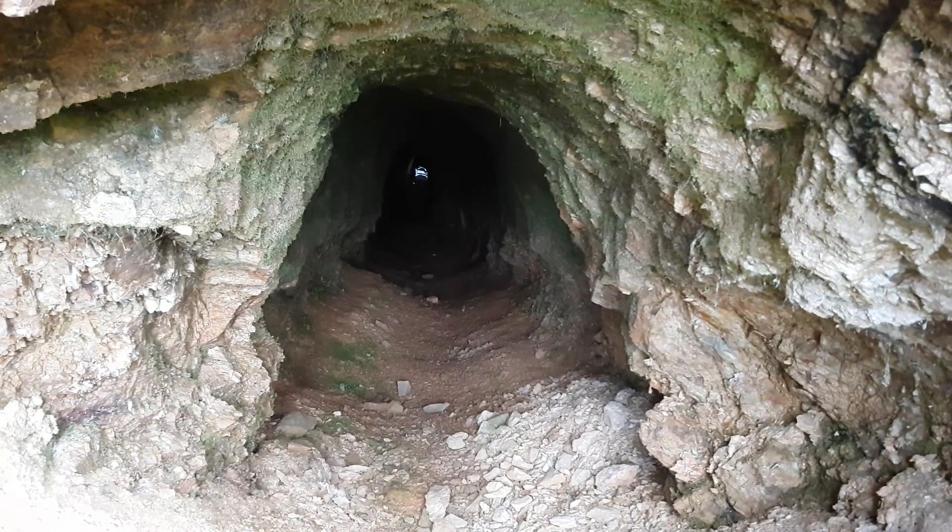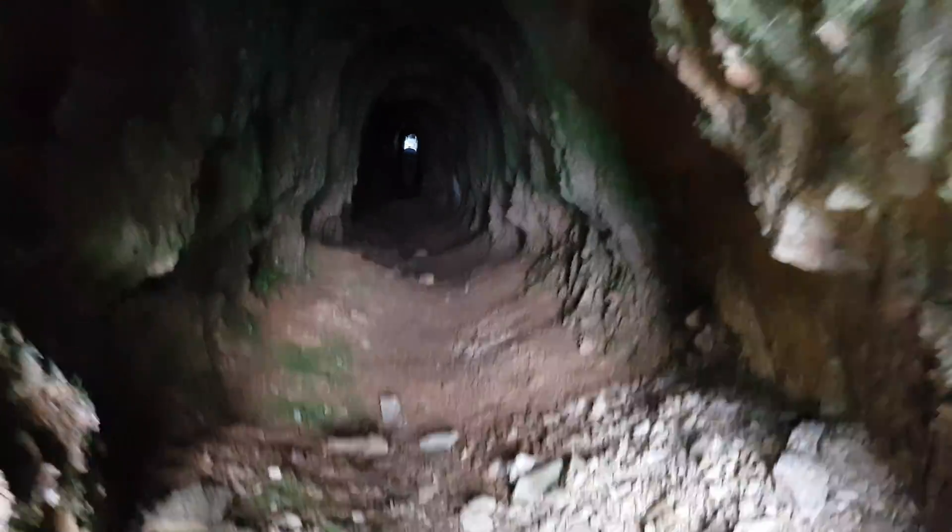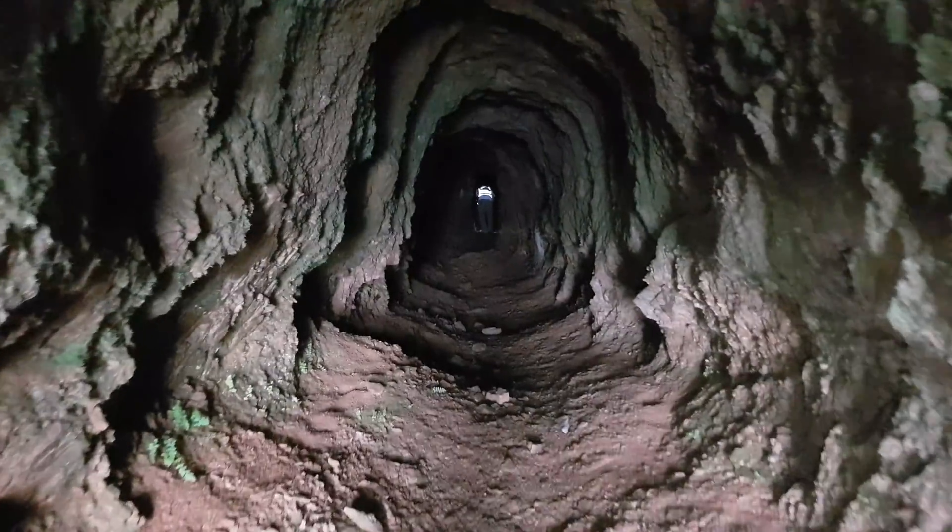A partner is already in there — he's already about 40 meters in — so we do know it goes in a ways. We'll check it out.